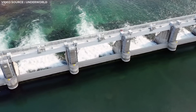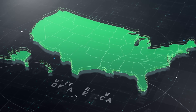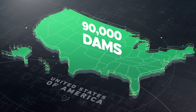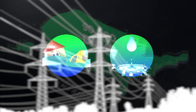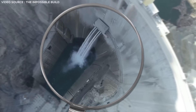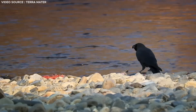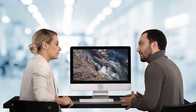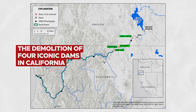Dams are some of the world's most impressive feats of engineering. In the United States alone, there are over 90,000 dams that produce electricity, manage flooding, and provide water to nearby communities. However, there's a significant issue with dams that is often overlooked: they negatively impact fish populations and water quality in rivers. After over a decade of debates over money, ecology, and salmon, U.S. officials have finally called for a drastic move — the demolition of four iconic dams.